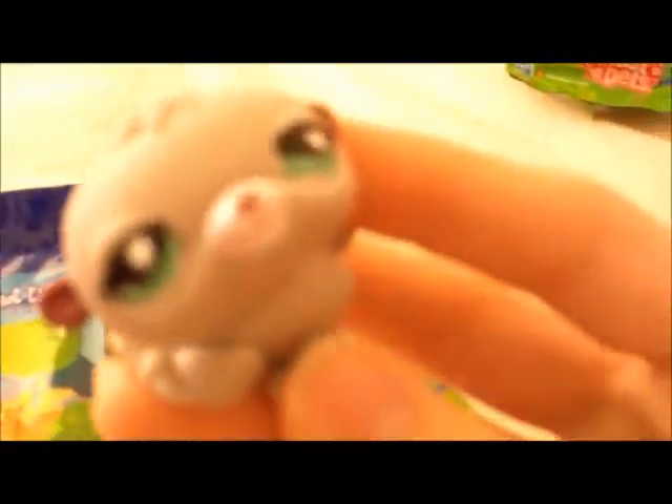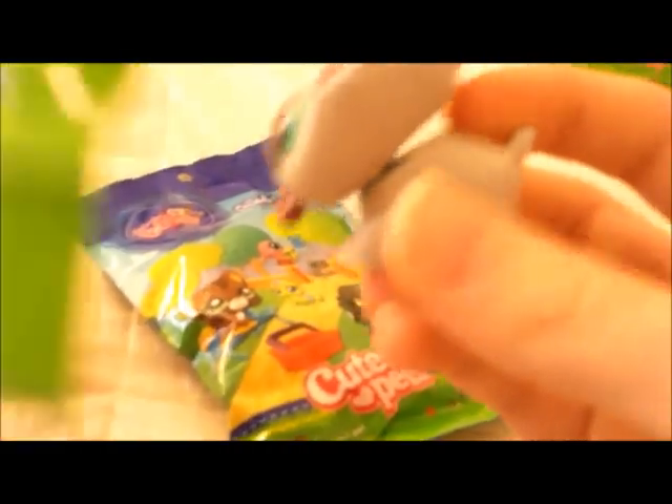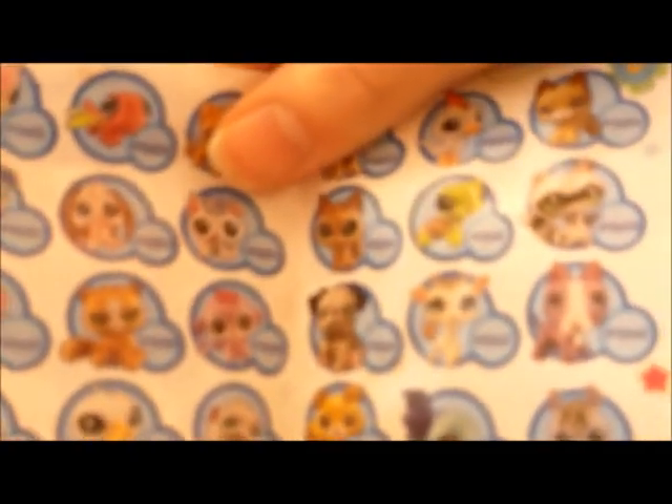It's a little hamster - it's really cute. That's kind of what I wanted. Wait, there's a little guide in here. And here's a guide, so all the ones you can get. It's kind of cute, I'm not going to lie.